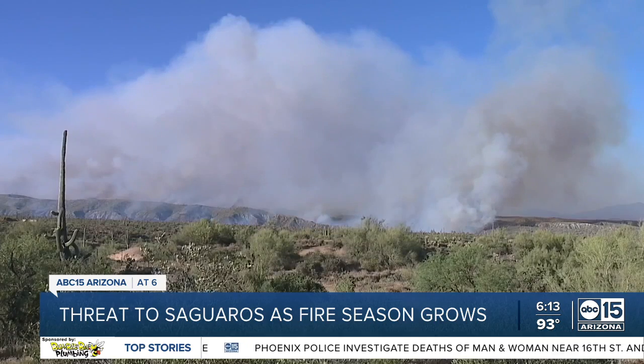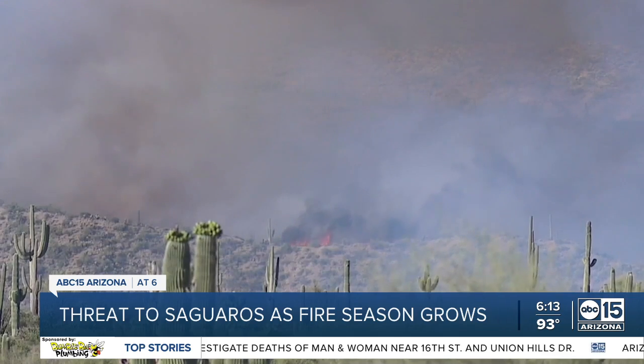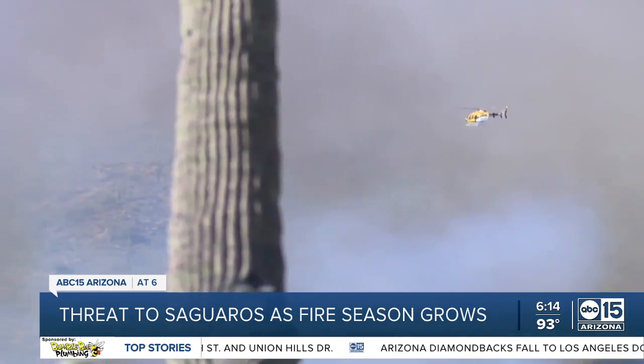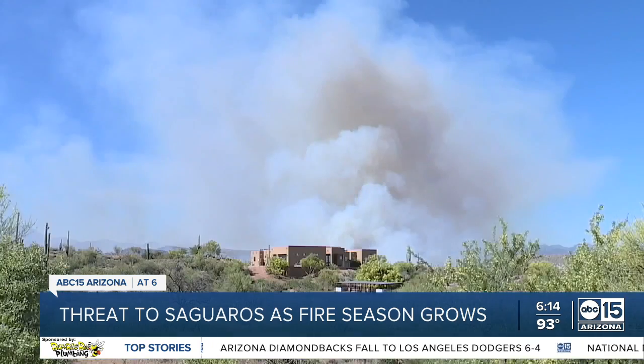They're an amazing, iconic species. So hopefully we can save some from this fire and save them into the future. In the Tonto National Forest, more than 14,000 acres of Arizona land, including Palo Verdes, mesquite trees, and saguaros, up in flames.